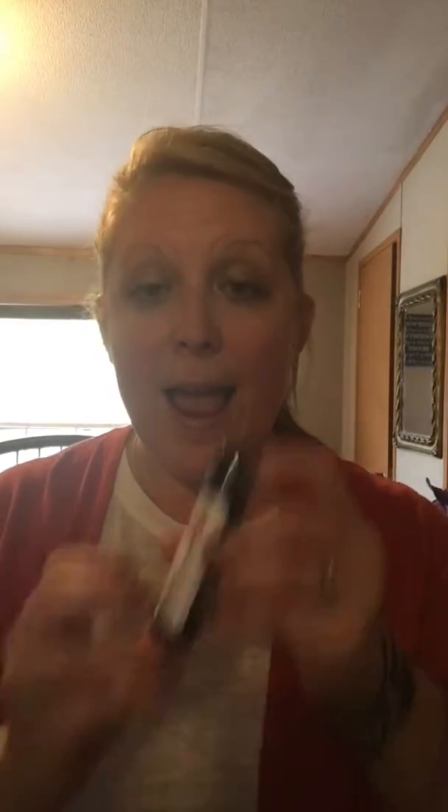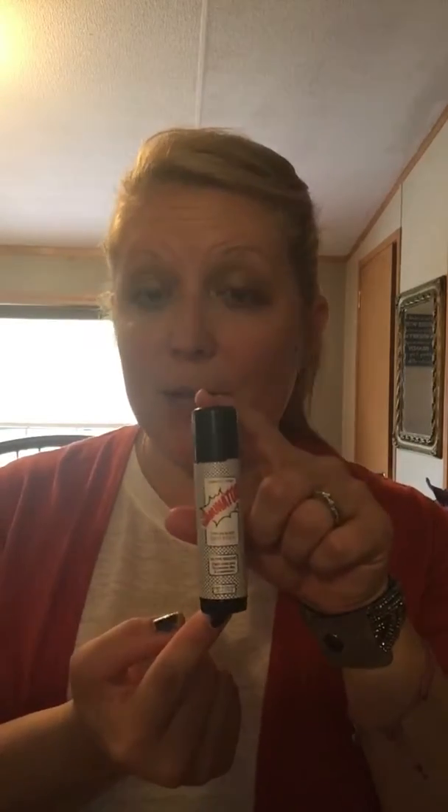We have our purifier stick, which is great for bug bites and is also a natural bug repellent. It's great for little kids and dogs. You do have to apply it a little more often, but it's a great stick to have.